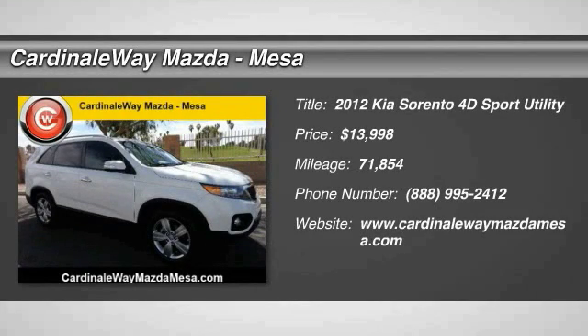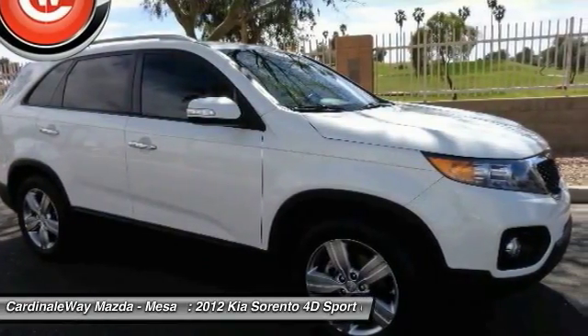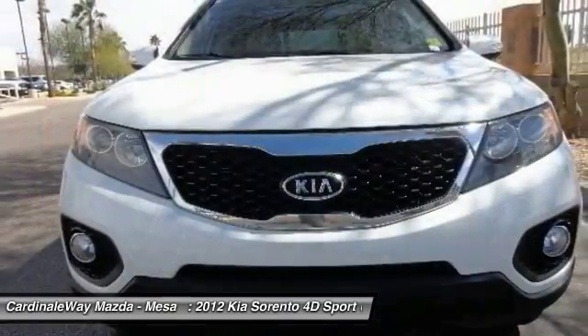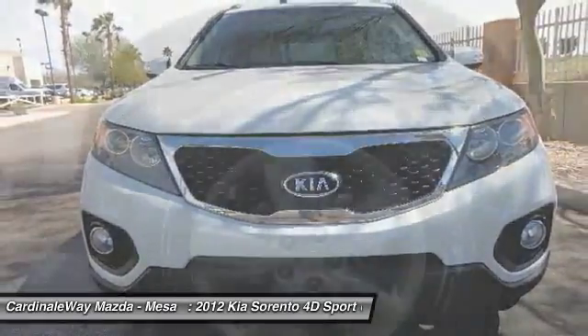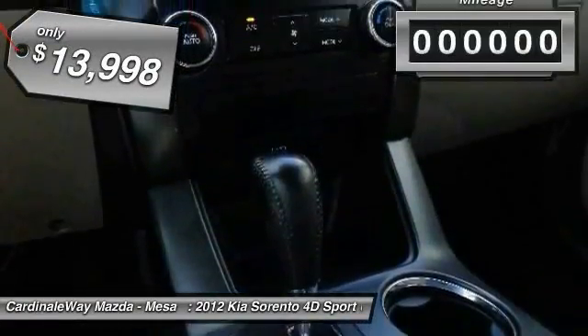We are pleased to show you the 2012 Sorento. The Kia Sorento is a comfortable riding, powerful, compact SUV loaded with impressive standard features. Take one look at its stylish, sleek design and you'll want to cross over to a Sorento, and it is priced below $15,000.